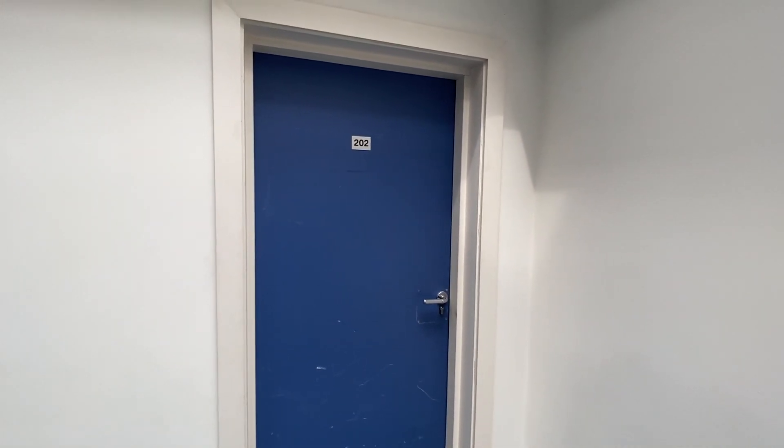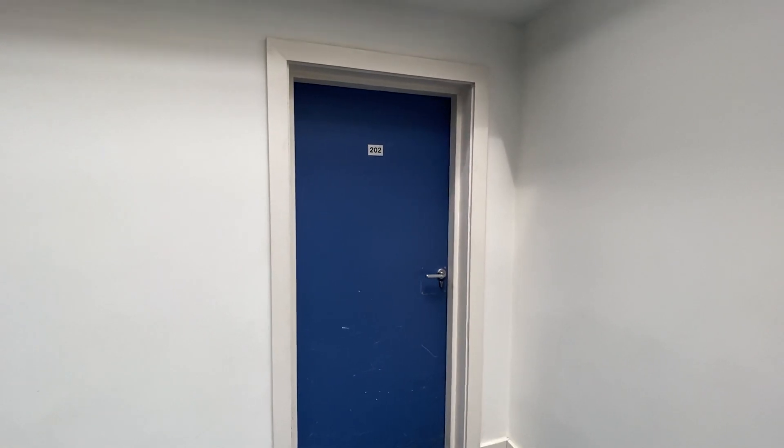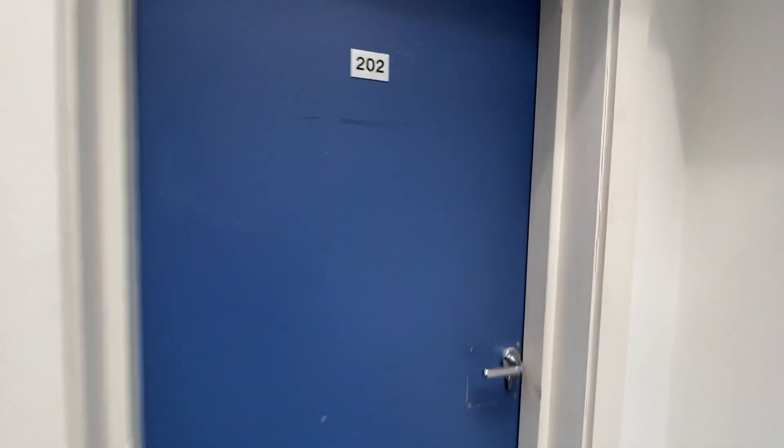Hi, it's Kimberley at The Property Man. I'm here today to show you this two-bedroom, two-bathroom apartment in Manchester City Centre. It's located in the Northern Quarter and it is in a Grade 2 listed building. So let's go and have a look inside.